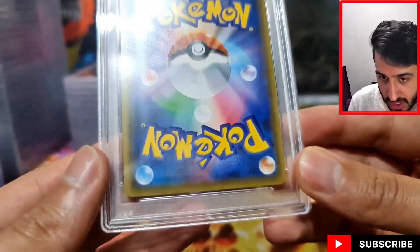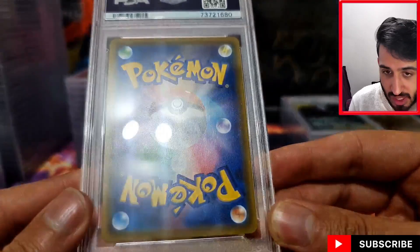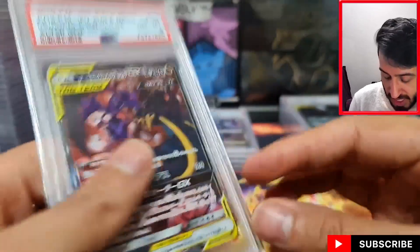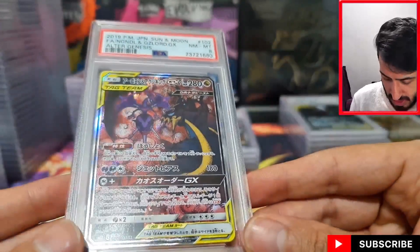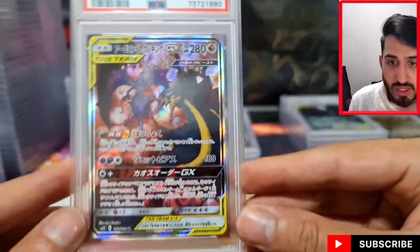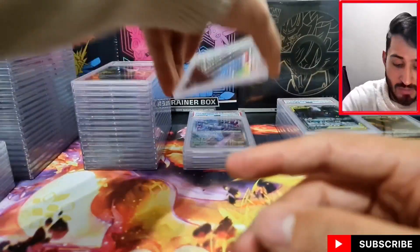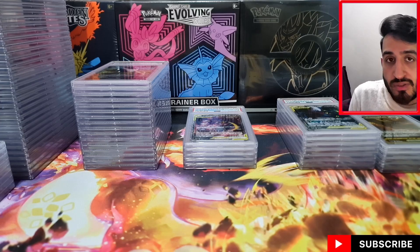Last and definitely one of the least is this Naganadel and Guzzlord GX from Alter Genesis. For some reason this came back as an 8 — I did think it was mint when I sent it but I must have missed something on the surface. I can't immediately see anything on the back. Let me know if you can figure out why — there's always some eagle-eyed person watching who can figure it out. If that's the case I might actually crack that open because it's probably worth more without the case.